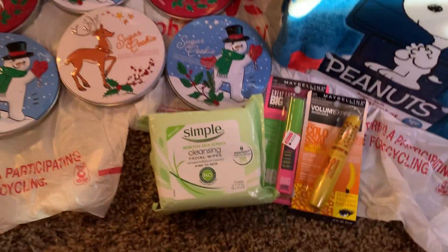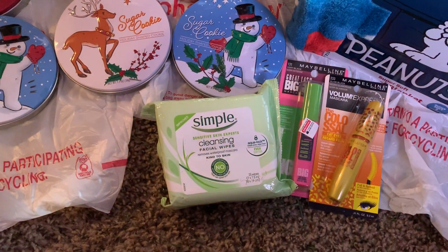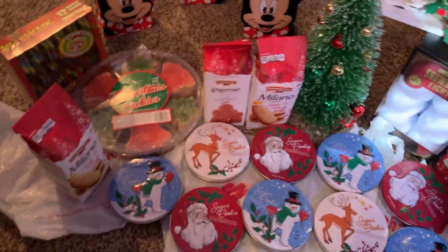Okay, so my Maybelline and my Simple — those are freebies. So let's get started and I'll show you my receipts.